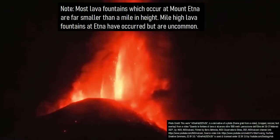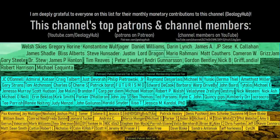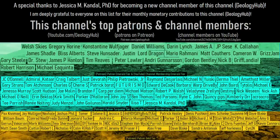Thanks for watching! If you would like to request a specific topic, please leave a comment below. Additionally, I would like to thank Jessica M. Candle, PhD, for becoming a channel member on YouTube of GeologyHub. Thank you!